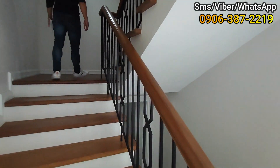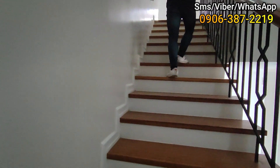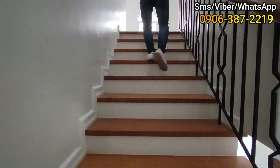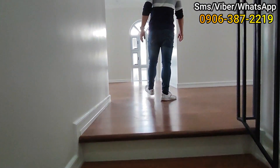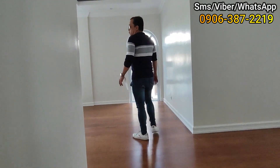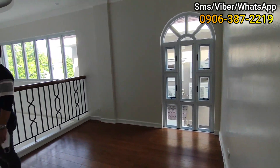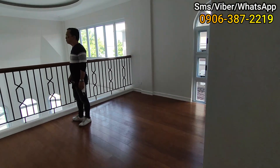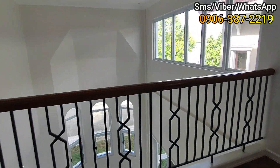Sa taas — wow, okay! Ang size — nasa mga 1.5 meters ang size. So ito yung entertainment area. Ito yung pintuan sa baba.